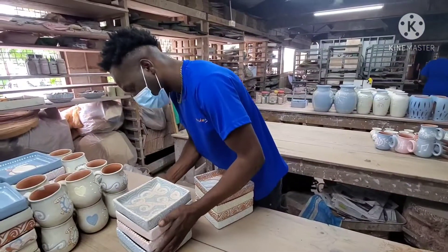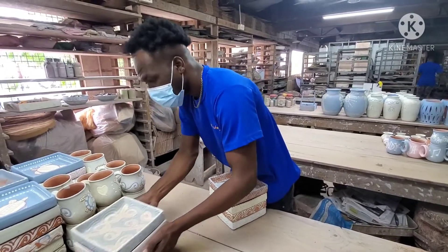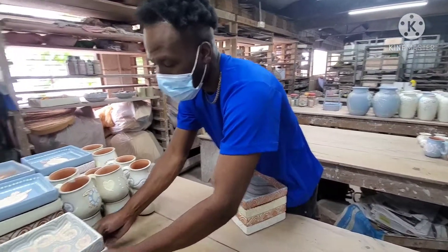You have some of the finished products that you're going to? Yeah. This one I'm about to get glazed.